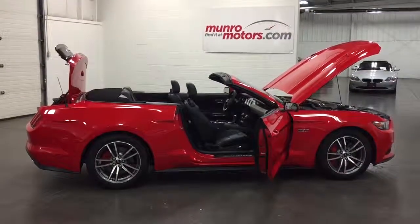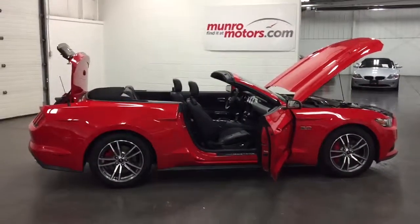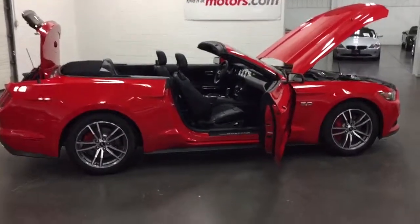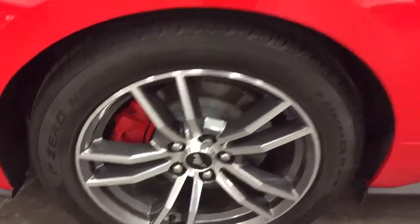Welcome to MonroeMotors.com. Here we have a 2015 Mustang GT — performance, actually an unbelievable car. It's got the luxury group with the premier seating group, Brembo brakes, and P Zero tires on it.